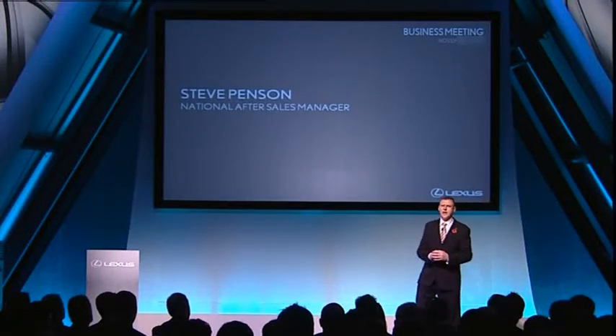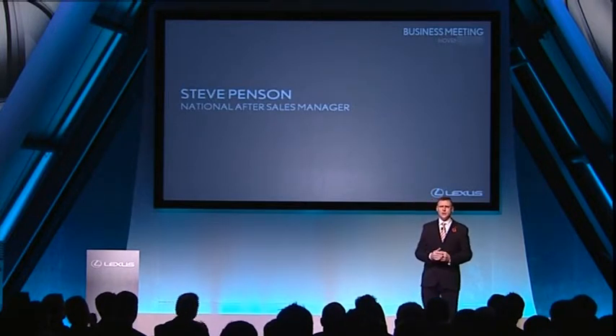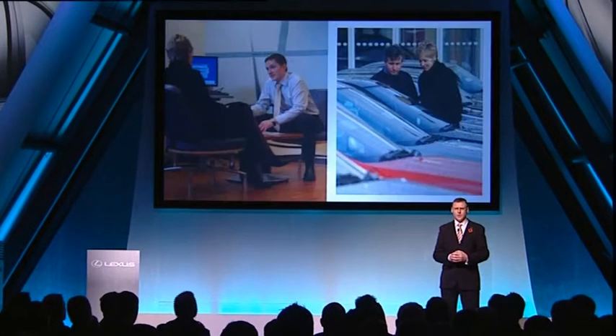I'd like to add a level of operational detail in two specific areas: the launch of our revitalised used car programme and the introduction of new operating standards within after sales. So let's start by looking at used cars.